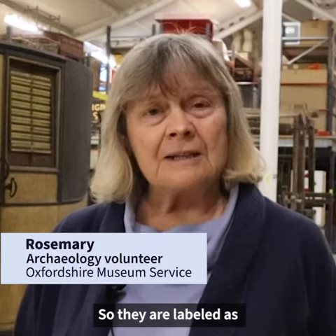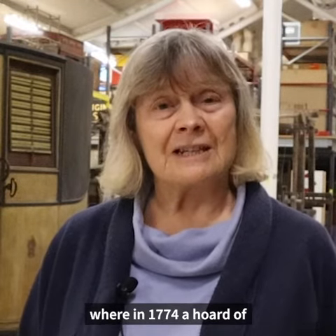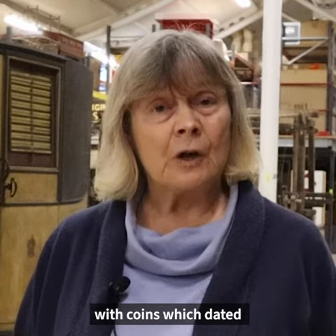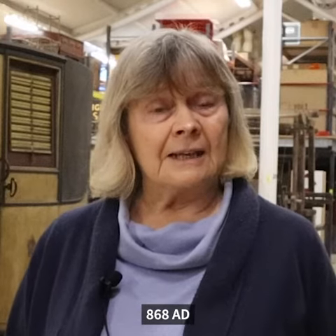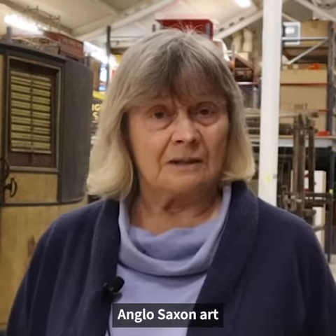They're labelled as 9th to 10th century Trewiddle style. Trewiddle is a Cornish village where in 1774 a hoard of Anglo-Saxon silver was found with coins which dated the hoard to around about 868 AD. So Trewiddle is the name that's given to this style of Anglo-Saxon art.